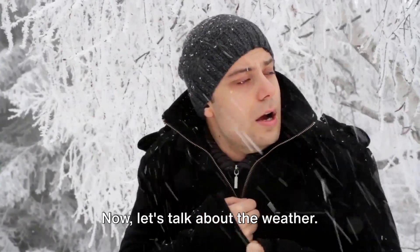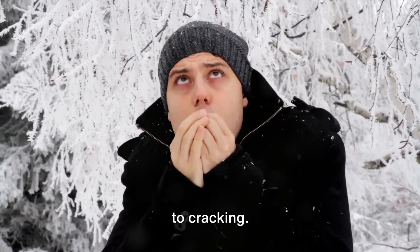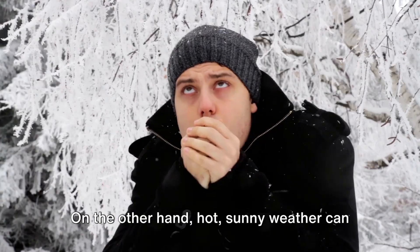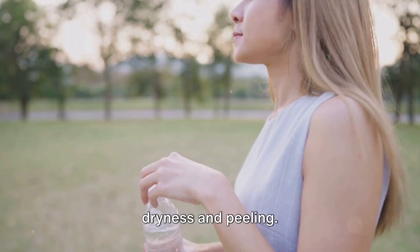Now let's talk about the weather. Cold, dry air can strip your lips of moisture, leaving them parched and prone to cracking. On the other hand, hot, sunny weather can cause sunburn on your lips, leading to dryness and peeling.